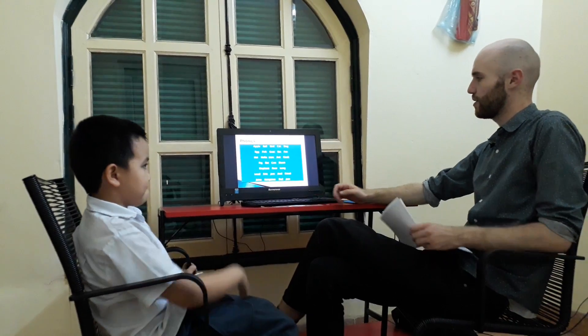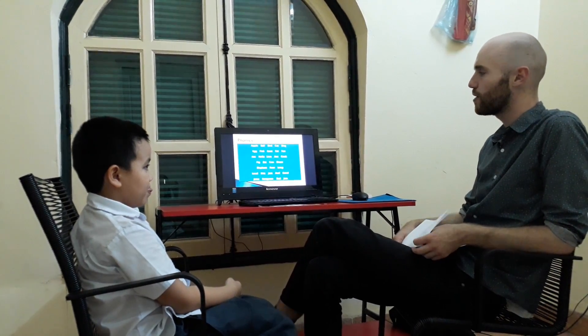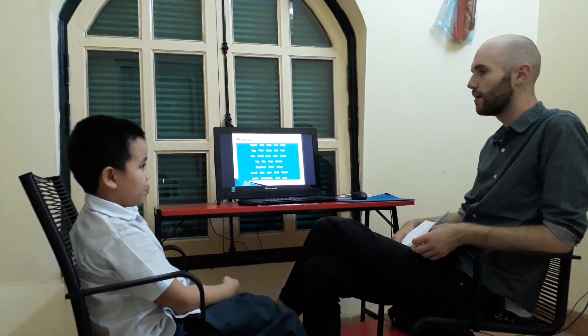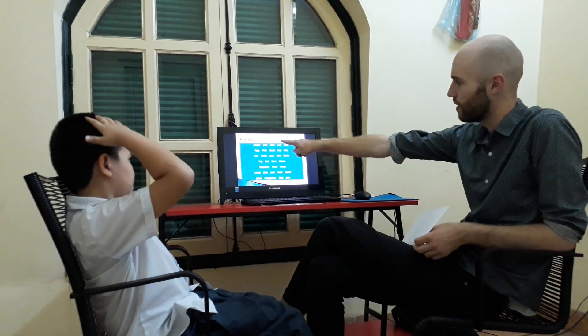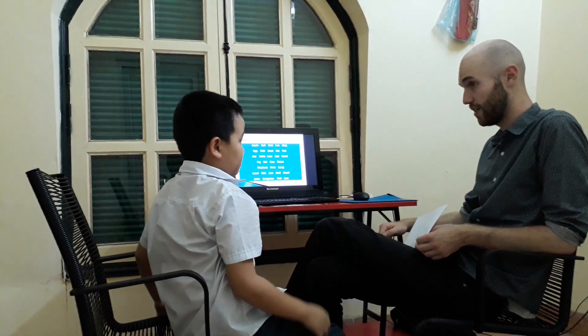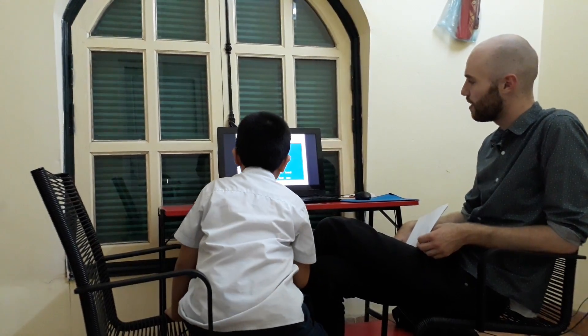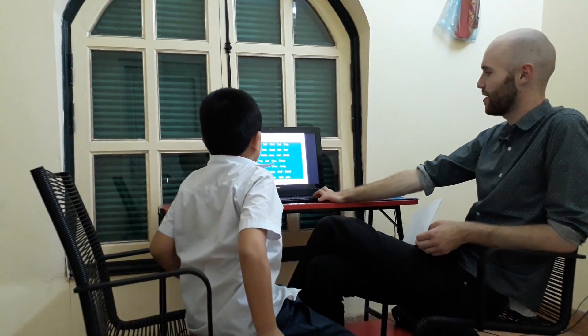And let's check some reading now, okay? Can you please read the words which start with good. Good. So where are the good words? Good. Can you read it? Good. Good, and one more? Good. Good, okay, nice, nice, thank you.